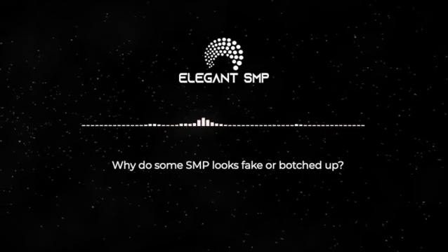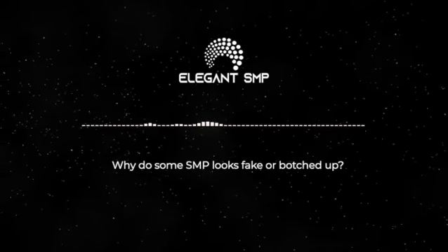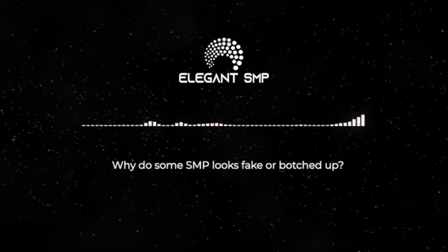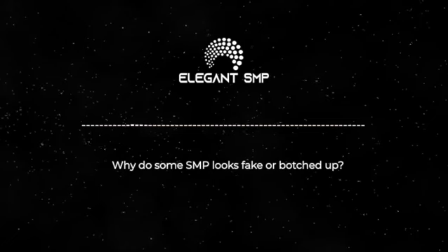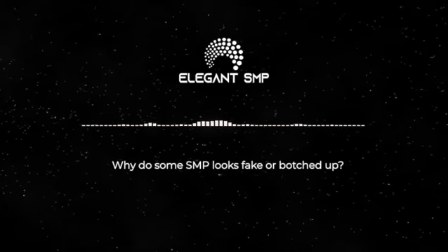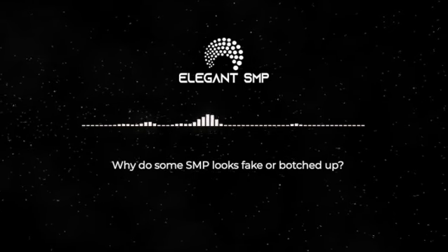Number three: inconsistent ink deposit. For anyone starting out in this industry as an SMP artist, this is probably one of the more difficult things to master — making sure that each and every impression you put down on the scalp has the same amount of ink deposit so it looks uniform. Around the hairline and temple there is some creativity and room to play, where you can make it a little uneven to create a natural look, but for the most part you want it to look consistent.